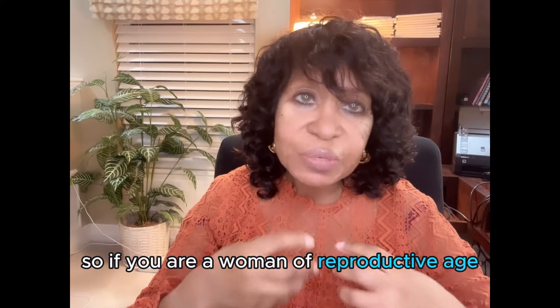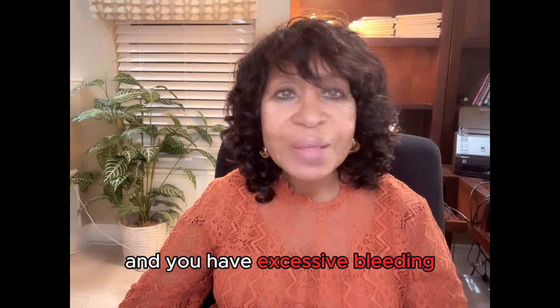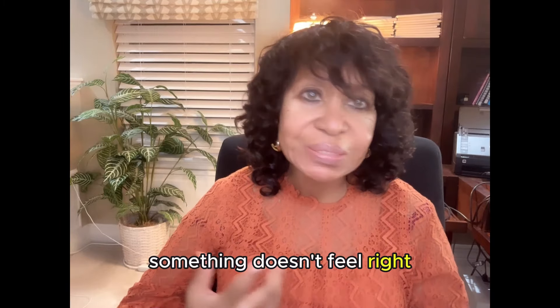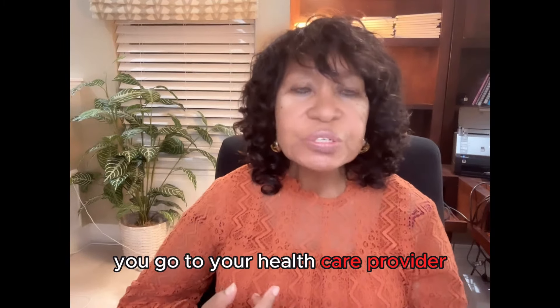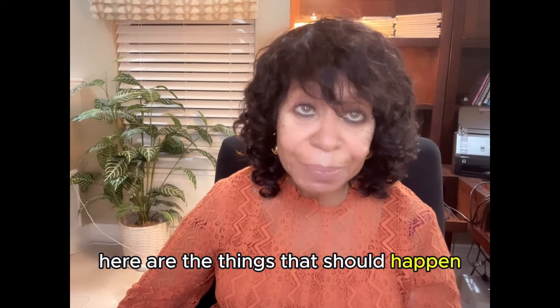If you are a woman of reproductive age, meaning you're still getting your period every month, and you have excessive bleeding, something doesn't feel right — you go to your healthcare provider or you go to the emergency department. Here are the things that should happen.